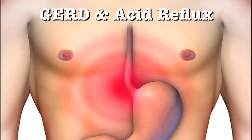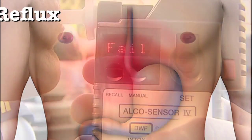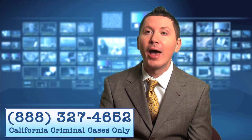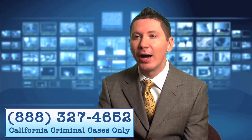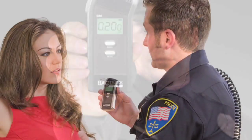If you suffer from GERD, acid reflux, or heartburn, this can cause semi-digested alcohol to be regurgitated silently from your stomach into your mouth and blown into the breath test machine. Any time this latent alcohol is trapped or reintroduced into the mouth, it's always going to result in a falsely high reading.